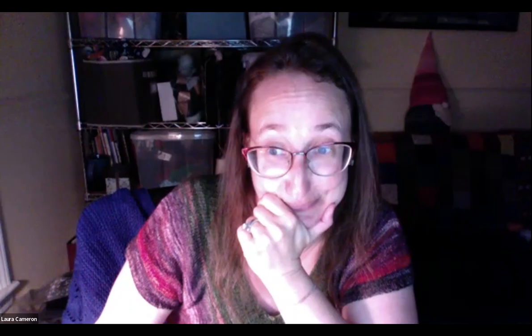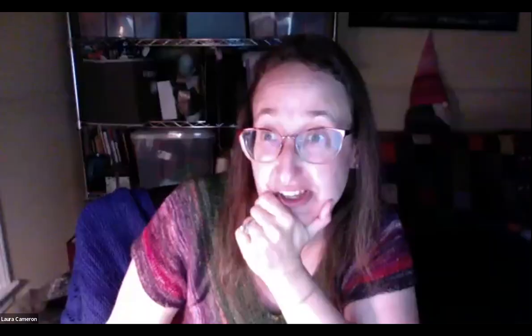Let's do the second gift card. Open your chat window — the question is, what colorway did we use for the Baby Surprise Jacket? Liz K was the first one who got it — it's the Pink Chair colorway. Go ahead and message Zen Yarn Garden in the chat and she will get you your $10 gift card.